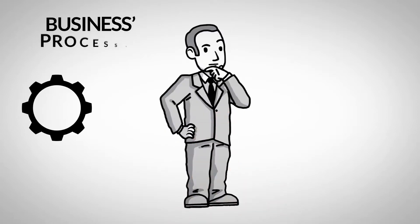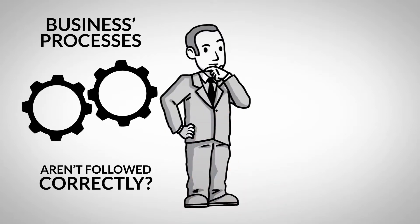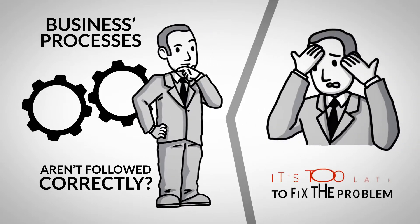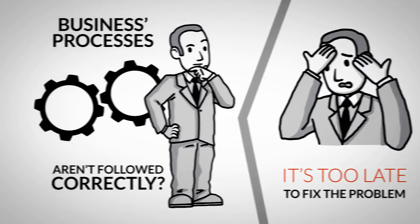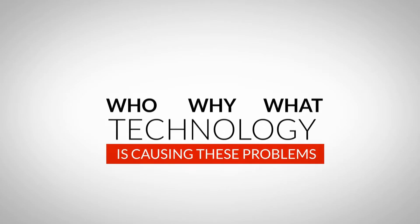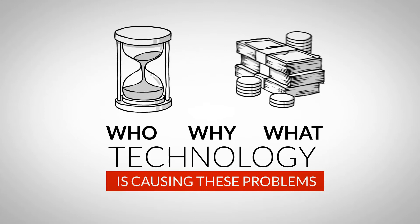Isn't it frustrating when your business's processes aren't followed correctly? It's even more frustrating that you find out when it's too late to fix the problem. Not knowing the who, why, or what technology is causing these problems could be costing your business valuable time and money.